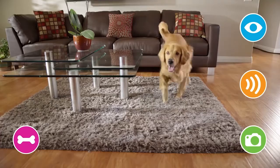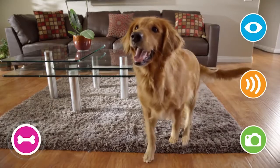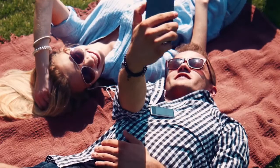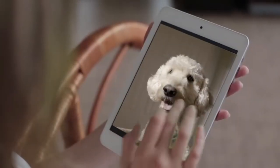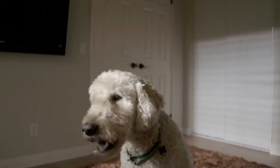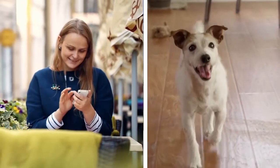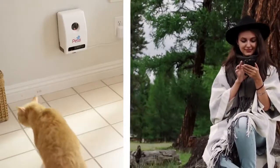It's fun and easy to stay connected to your pet from anywhere, at any time. The Petsy Treat Cam lets you see, speak, snap, and treat your pet for a big smile. Using the free, secure Petsy app on your smartphone or tablet, it's fun to connect with your pet when you're not at home.